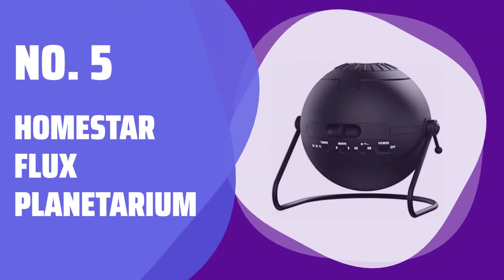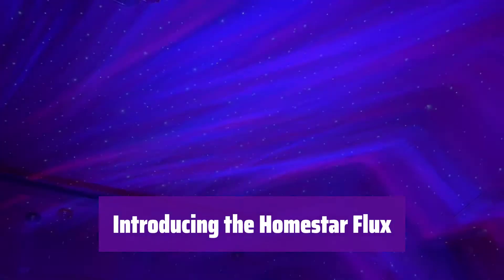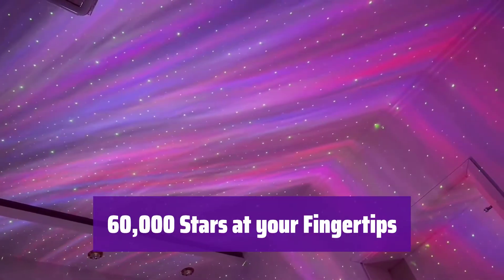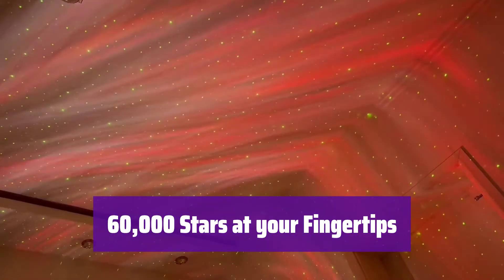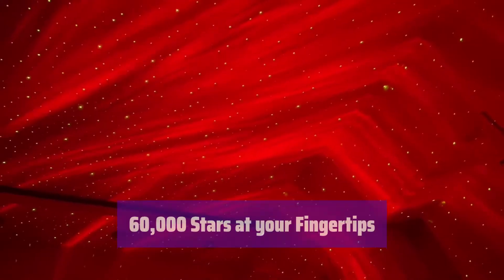Number 5: Homestar Flux Planetarium. Get ready to transform your room into a mesmerizing cosmos — it's the perfect way to relax and enjoy the beauty of the night sky. Experience the breathtaking beauty of 60,000 high-definition stars projected onto your ceiling or wall. It's like having your own personal planetarium.